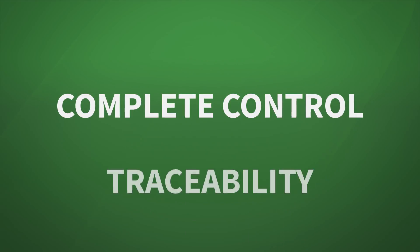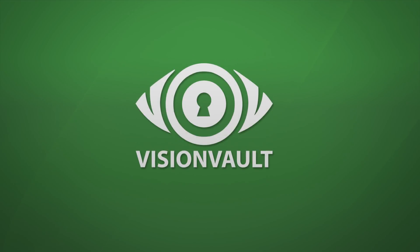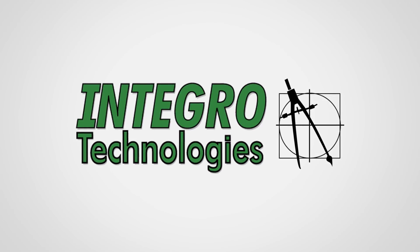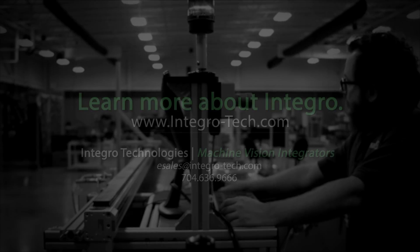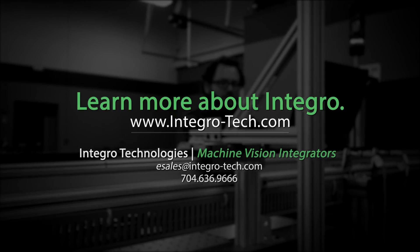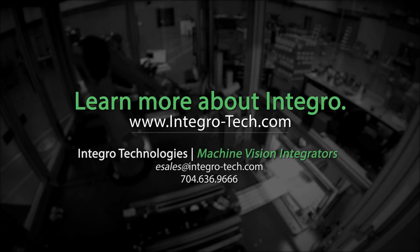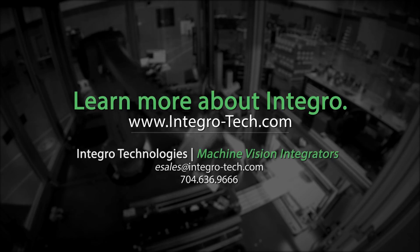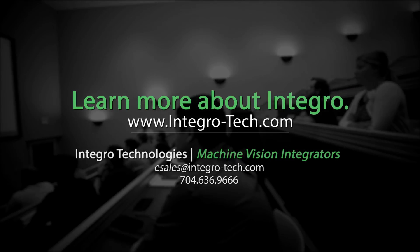If you want complete control and traceability of your Cognex InSight Vision system network, Integro Technologies VisionVault software is your answer. Contact Integro Technologies today.